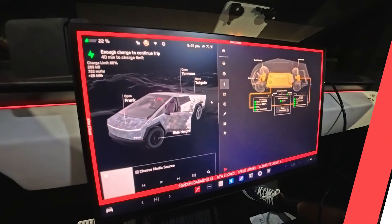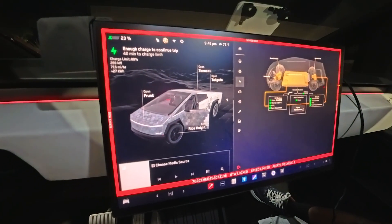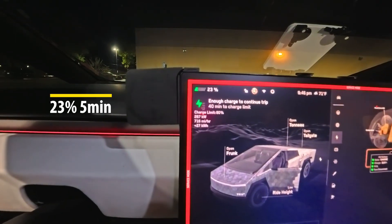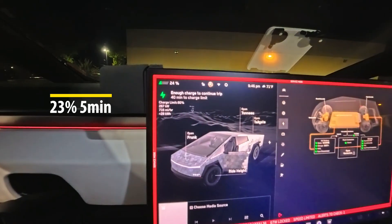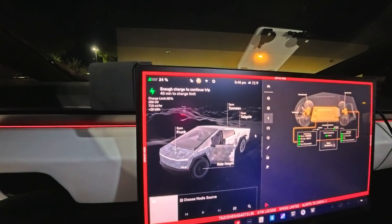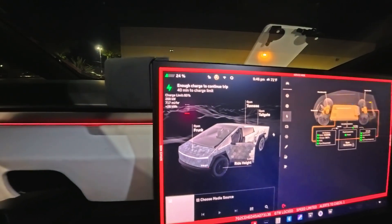We're gonna check in in another three minutes. Huge update though, that's cool. I'm so excited. It took us a minute to get there, but we did it. So we've officially been charging for five minutes. We started at 9:41, it's 9:46, and we are up to 23%. Zero to 23% in five minutes, which is pretty crazy. We're gonna check in at 9:51. I've been seeing these speeds at like 300 to 350 kilowatts this whole time.